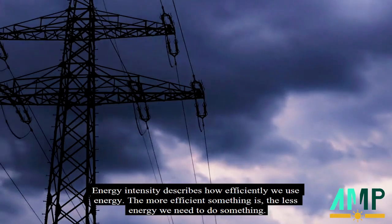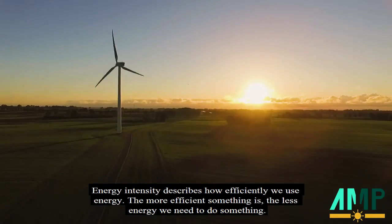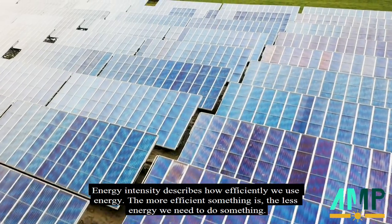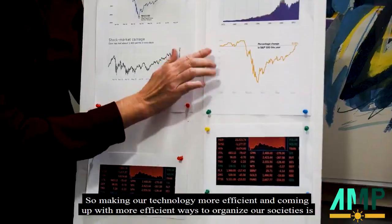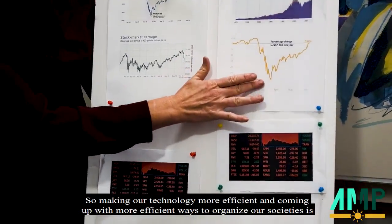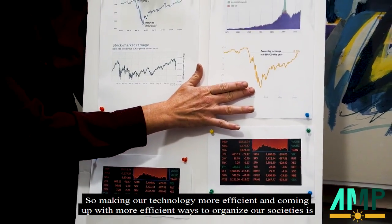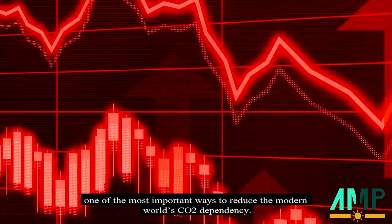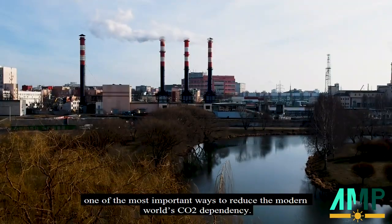Energy intensity describes how efficiently we use energy. The more efficient something is, the less energy we need to do something. So making our technology more efficient and coming up with more efficient ways to organize our societies is one of the most important ways to reduce the modern world's CO2 dependency.